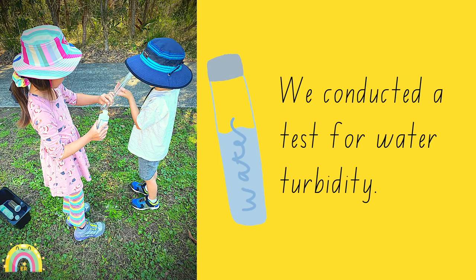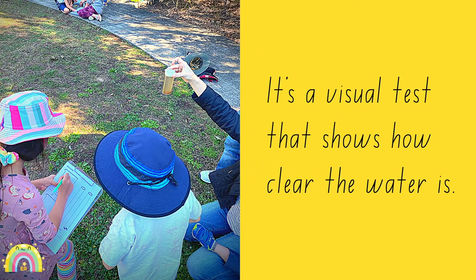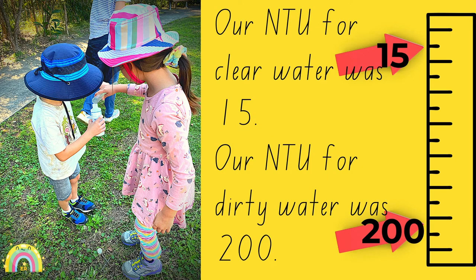We got to do a test with buddies. Here's a picture of me and my buddy doing water testing. There was a pattern at the bottom of the tube and we had to keep pouring until we couldn't see the pattern anymore. The number we got for clear water was 15 and the number we got for dirty water was 200.